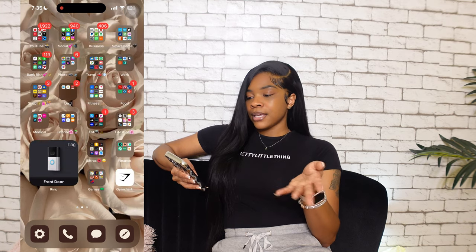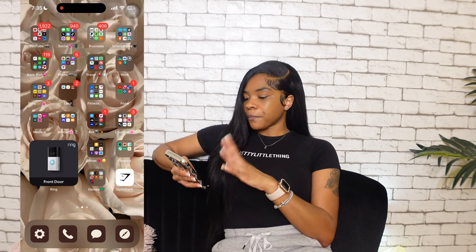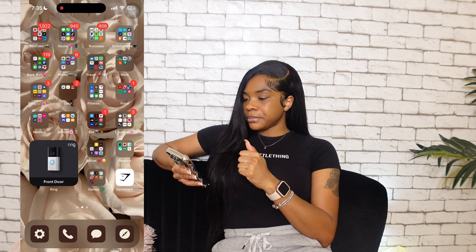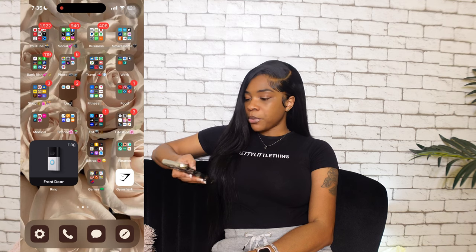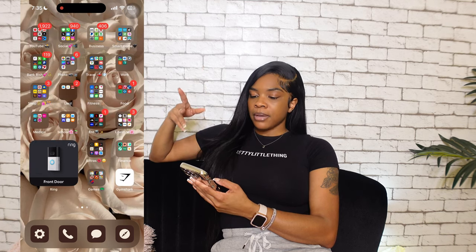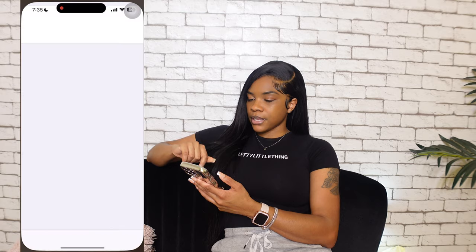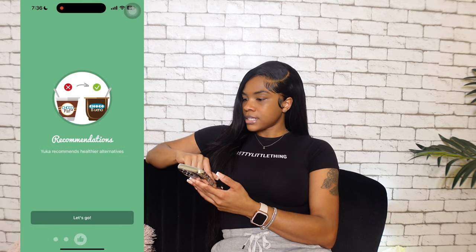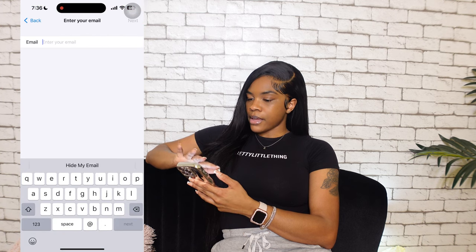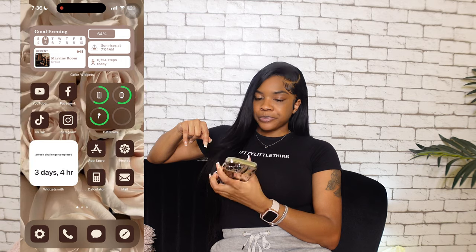That's all I've got on my phone — nothing too much, nothing too crazy. I like all my stuff categorized and my home page to look really cute. I hope you guys enjoyed this video! Don't forget to like, comment, and subscribe. If you have a question about an app I mentioned, comment down below. Thank you guys for tuning in — I'll see you in my next video. Bye!